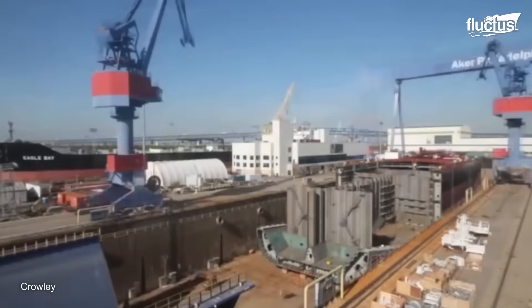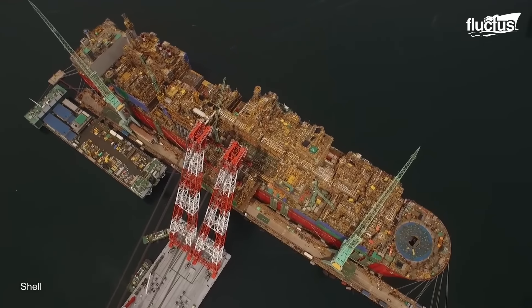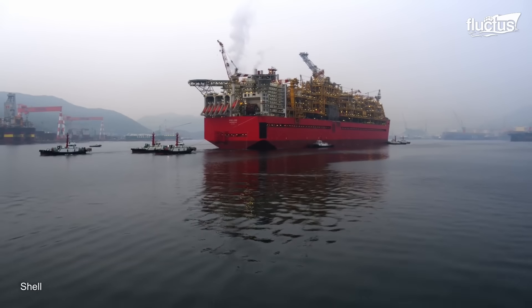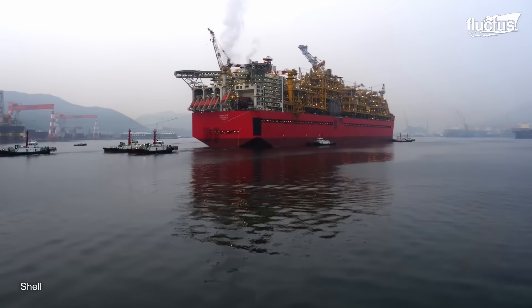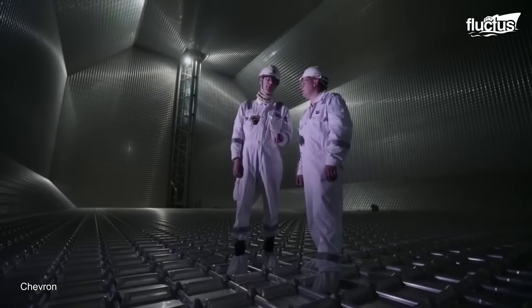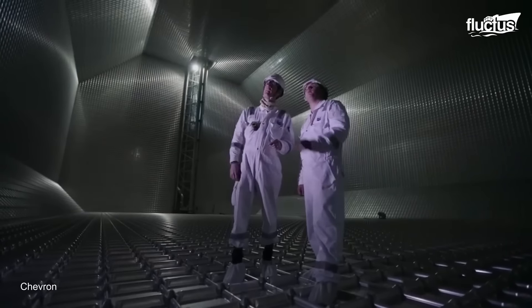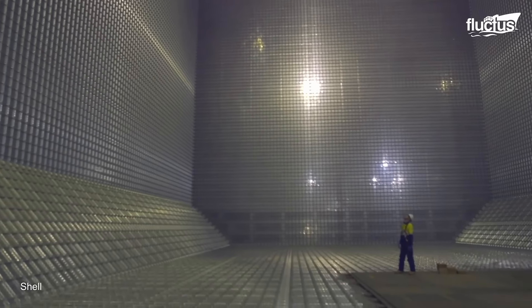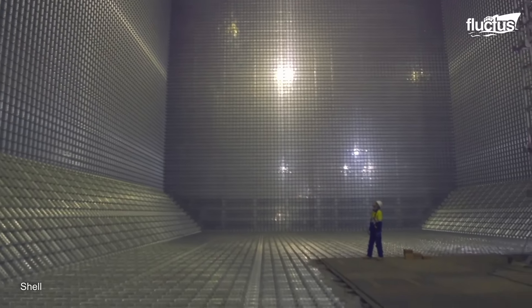Each block is typically built on a slipway or in a dry dock. Once the hull is complete, the outfitting process begins, installing the LNG systems. Unlike traditional LNG tankers, FLNG facilities are essentially floating LNG production and processing plants. The hull, typically constructed in a shipyard, is massive and is designed to withstand harsh sea conditions. The Prelude FLNG hull was built in South Korea. The top sides of an FLNG facility include all of the processing equipment, LNG liquefaction units, utilities, and living quarters for the crew.